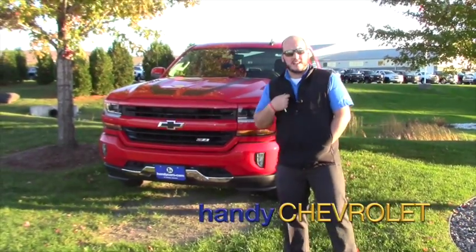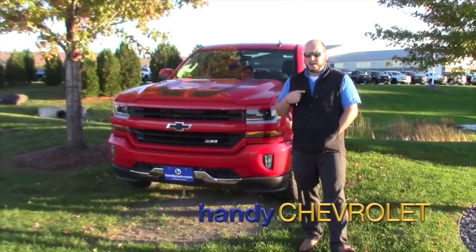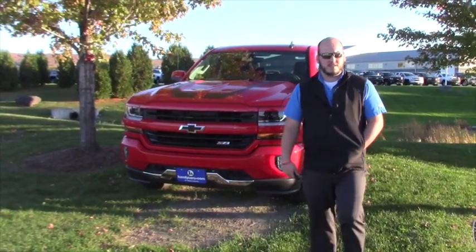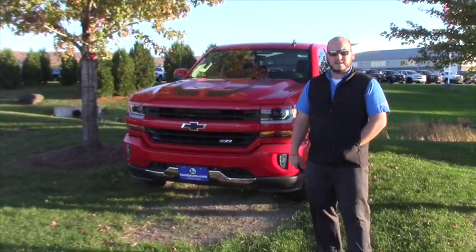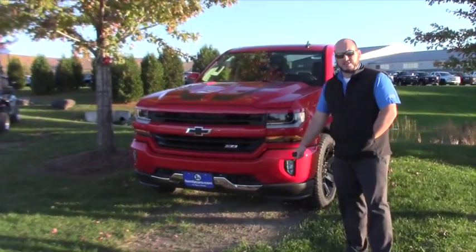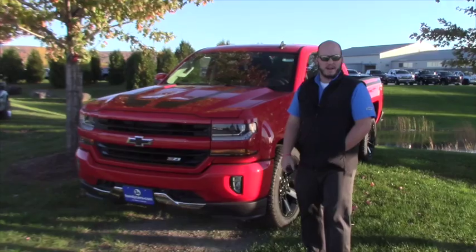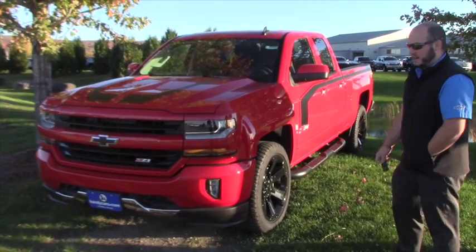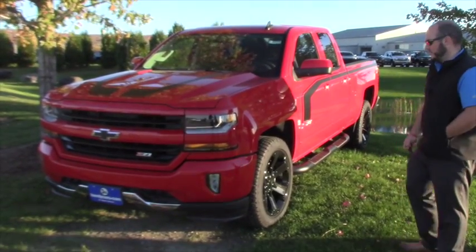Hi Ed, just Seth Fletcher here. I know we spoke over email and on the phone, we haven't really met in person, so I wanted to take a minute and introduce myself and also wanted to show you the truck that you inquired upon. I understand that you're coming in on Saturday to take a look at it, but I figure you might want to see it a little before you come.